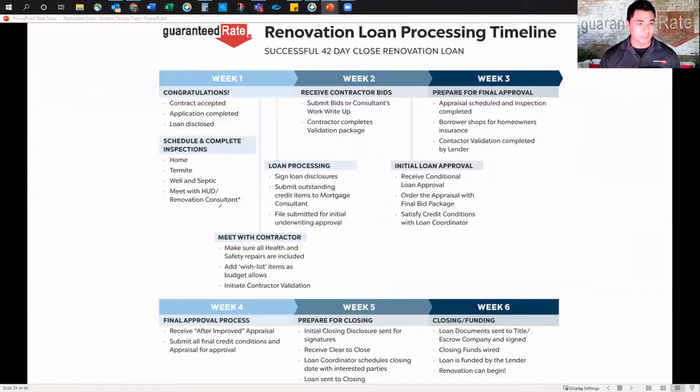So this is a lot here, but just to summarize, this is our timeline. A lot happens to make this work. Week one: contract accepted, application completed, loan is disclosed.